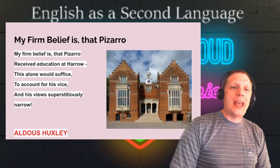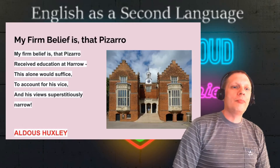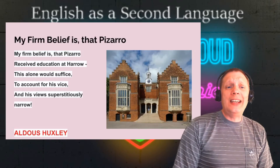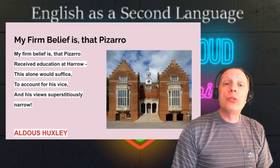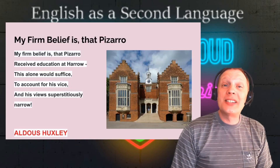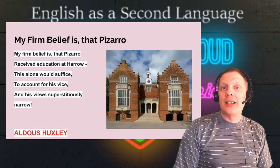Last one of the day: My firm belief is that Pizarro. My firm belief is that Pizarro received education at Haro. This alone would suffice to account for his vice, and his views superstitiously narrow. This is written by Aldous Huxley.